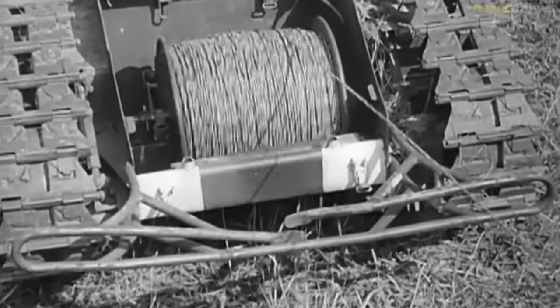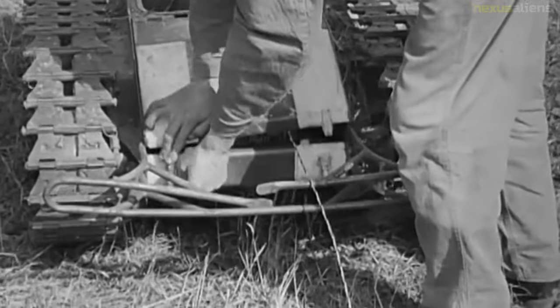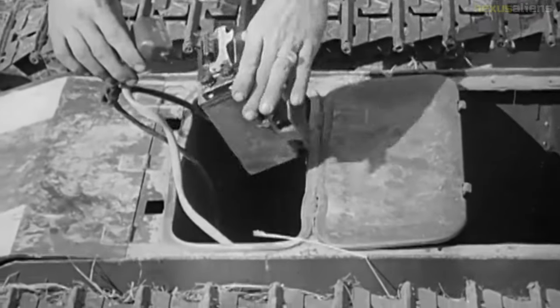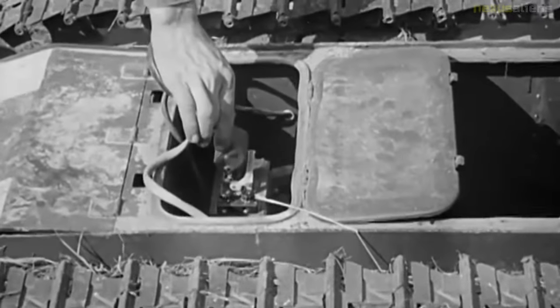Turkey's unmanned ground vehicle weapon platform, developed by defense contractors Katmerciler and Aselsan, is equipped with the 12.7-millimeter SARP remote-controlled stabilized weapon system. The Ripsaw is a developmental unmanned ground combat vehicle designed and built by Howe and Howe Technologies for evaluation by the United States Army.